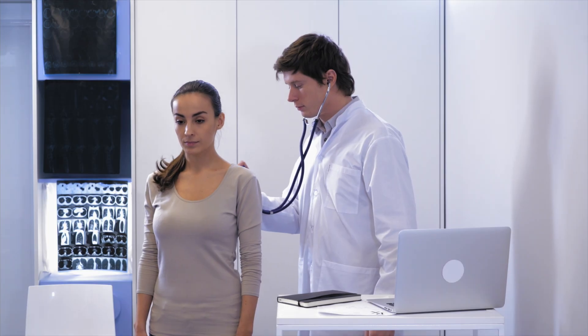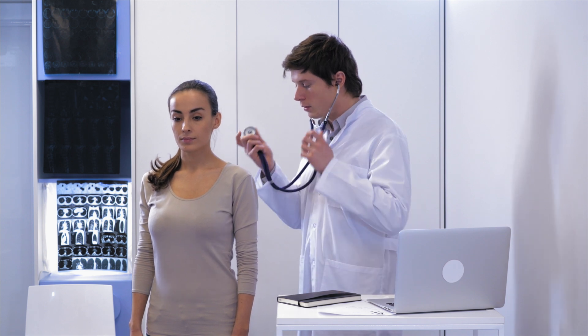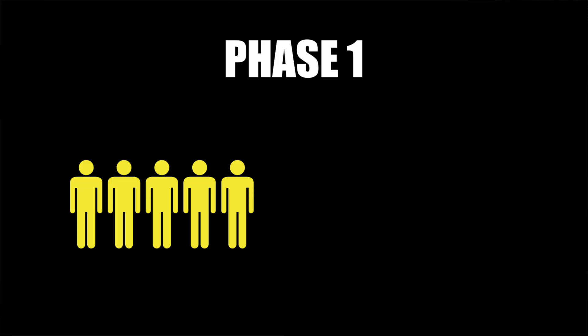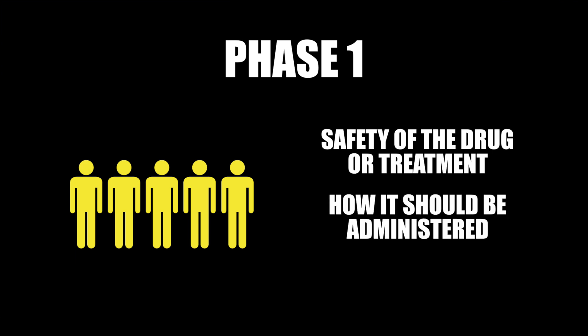The obvious downside of extensive regulation is that we often have to wait a very long time before we can access life-changing treatments. Here is how it works. Each clinical trial relies on human participants to gather data and test a new treatment or technology. These trials might use both healthy participants as well as participants who have the disease the treatment may treat. Phase 1 of each clinical trial uses just a small number of volunteers to evaluate the safety of the drug or treatment, how it should be administered, and any side effects it might cause.